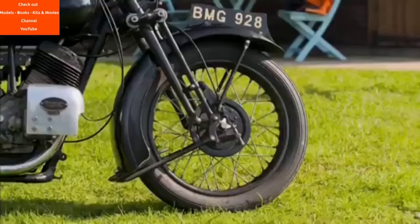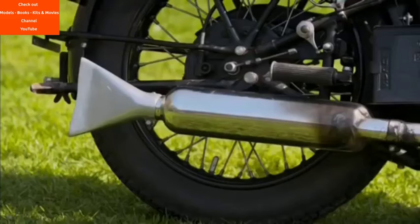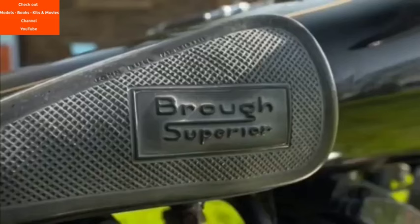How many Brough Superiors were made, and how many vaguely are in existence today? I think just north of 3,000 were made between 1919 and 1939, and nearly half of those exist today — just north of a thousand that are complete and operable. So it's quite a good survival rate. That's possibly linked to the initial purchase cost. Were they really expensive back in the day? Yeah, I think they were the most expensive machine you could go out and find.